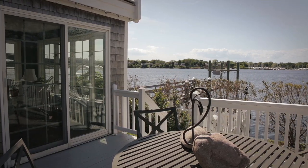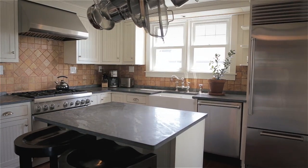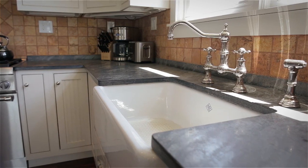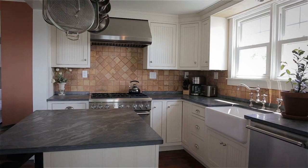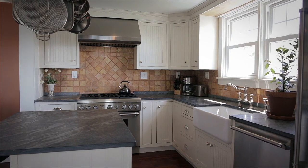Complemented by New England-style cabinetry, stone counters with matte finish, and a farmer's sink, the gourmet kitchen's workable layout features a six-burner range, stainless steel appliances, and a center island with breakfast bar.